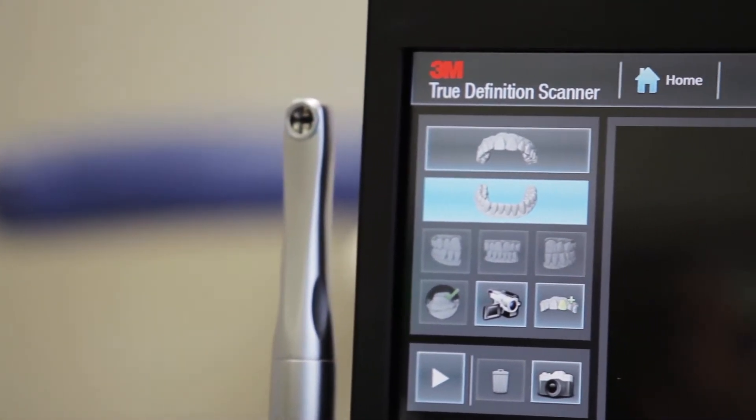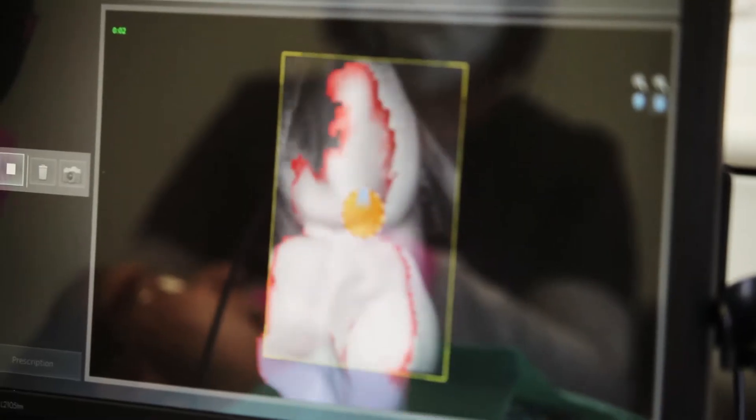Patients have been really receptive to us using the 3M True Definition Scanner. We have to care about their mouth and their general health and well-being. It's important for us to continue to find new products and new technology for our patients.